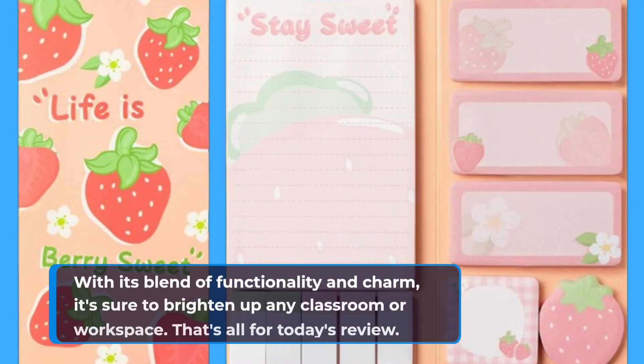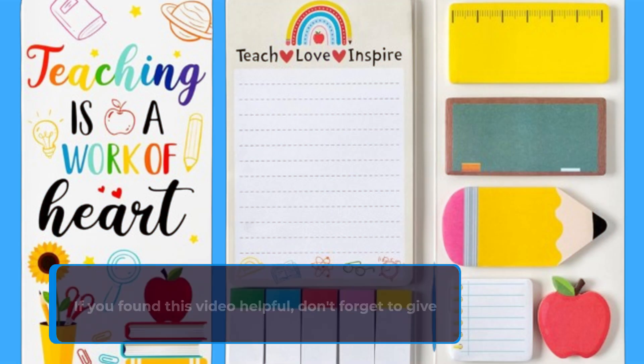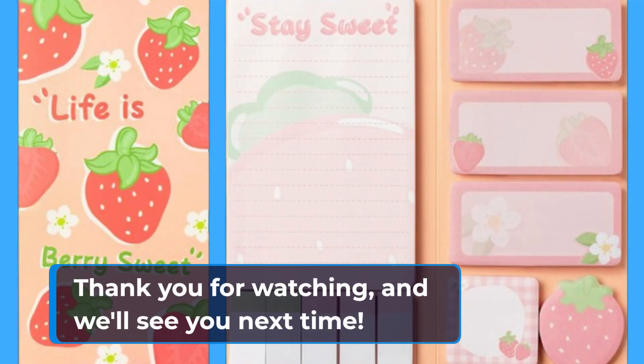With its blend of functionality and charm, it's sure to brighten up any classroom or workspace. That's all for today's review. If you found this video helpful, don't forget to give it a thumbs up and subscribe to Product Critique for more insightful reviews and gift ideas. Thank you for watching, and we'll see you next time.